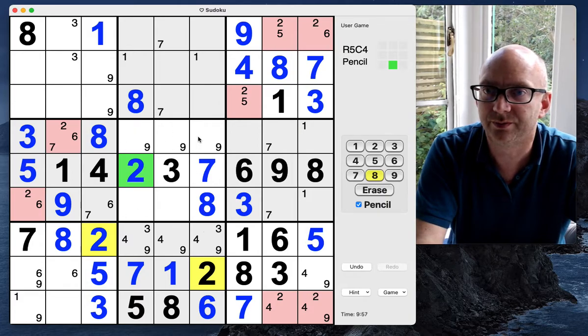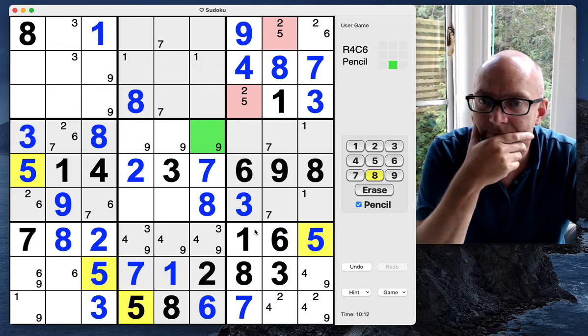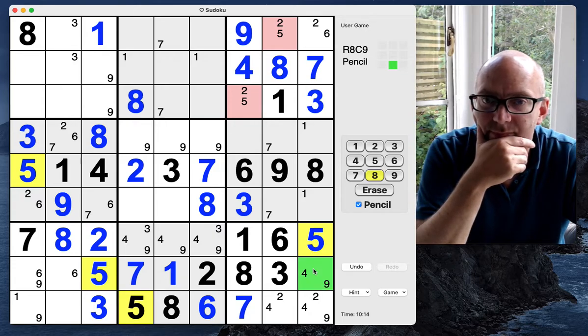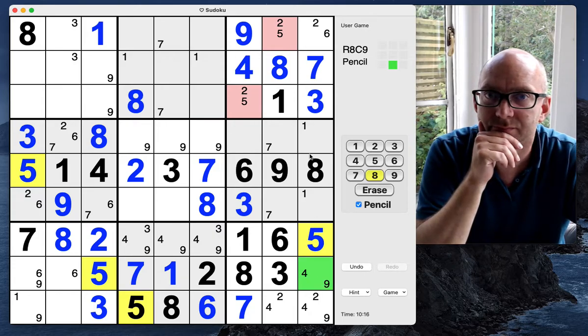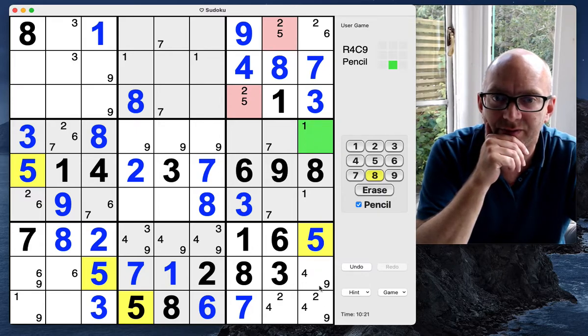We've got ones here and fives here. In this column, nines are pointing up — so nine. Let me check that.